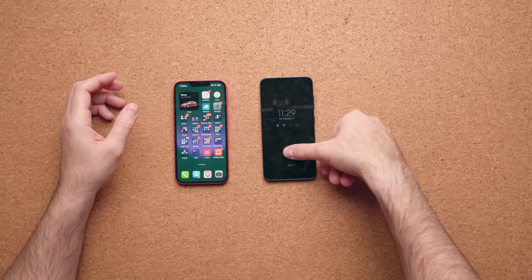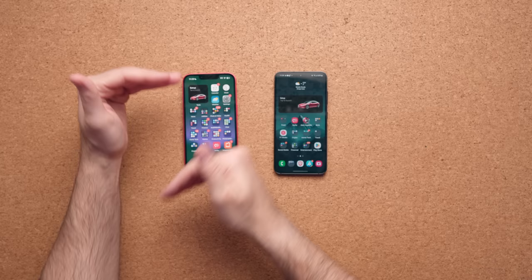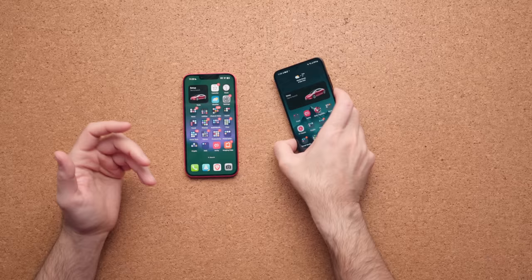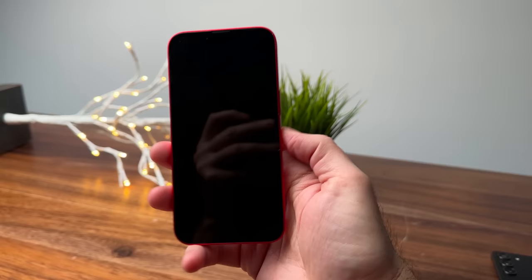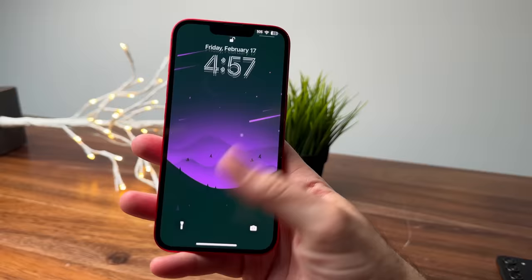The displays are interesting — there's slightly less bezel on the Galaxy S23, and because of the bigger notch on the iPhone you technically get slightly less screen real estate, but the benefit is Face ID. If I had to choose, I personally prefer Face ID over the ultrasonic fingerprint scanner on the S23. The fingerprint scanner is consistent and quick, but by the time I lift the phone to my face I've already logged in — especially nice outdoors in winter.